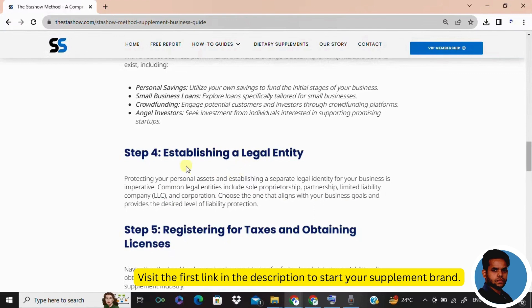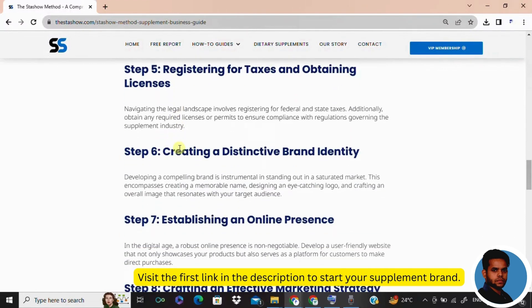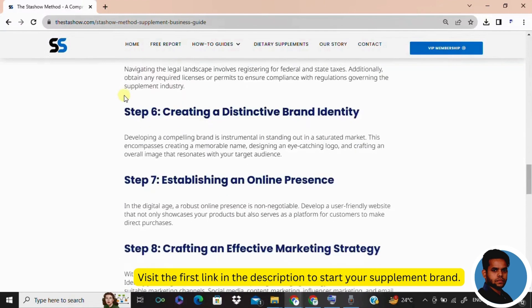In step five, register for taxes — the not-so-fun part, but a crucial one. Federal taxes, state taxes, licenses — you need to get the paperwork sorted as soon as possible. Just remember, it's a small price to pay for the exciting journey ahead.